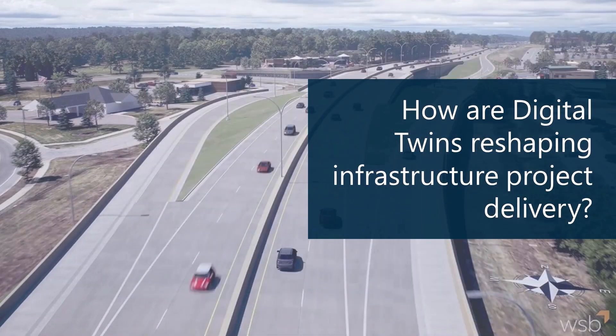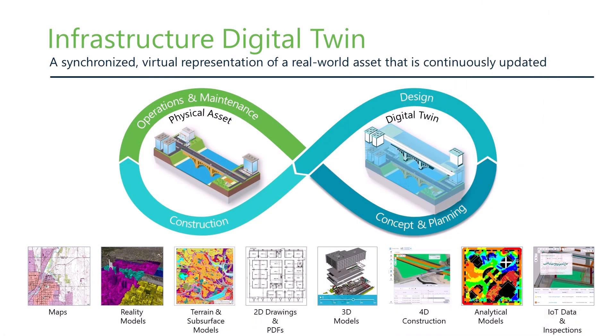As many of you listening no doubt already know, project delivery is undergoing a fundamental transformation from file-based, document-centric workflows into more data- and model-driven workflow styles. And at the heart of this transformation is the concept of digital twins. Bentley defines a digital twin as a synchronized virtual representation of a real-world asset — a digital version of reality that is continuously updated.